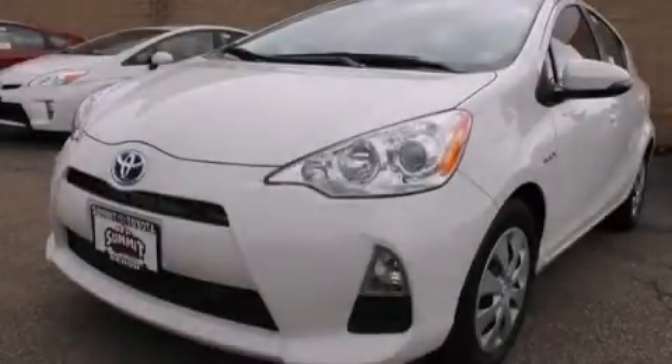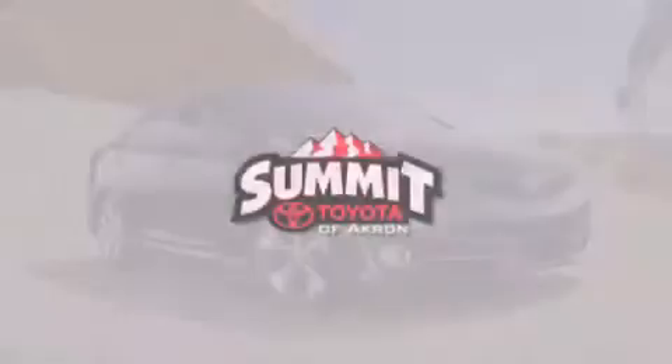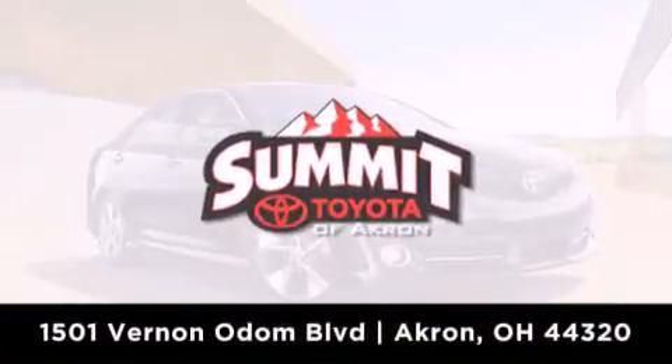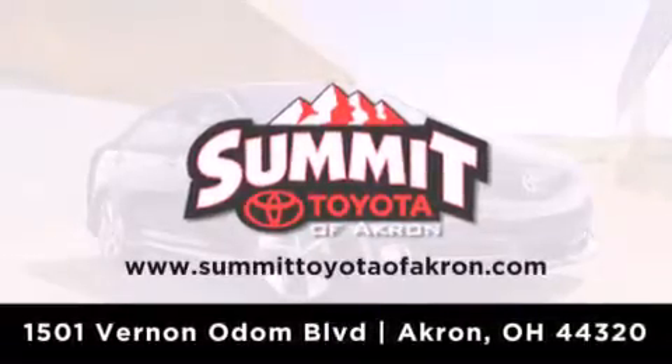This vehicle is sure to sell fast. Call and arrange your test drive today. Summit Toyota of Akron is conveniently located at 1501 Vernon Odom Boulevard in Akron. Contact us today to find out about our financing specials or visit us at summittoyotaofakron.com.